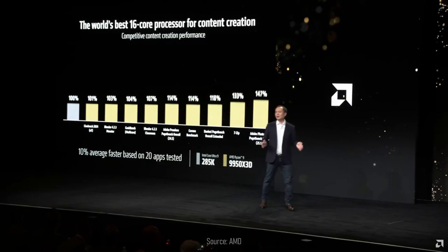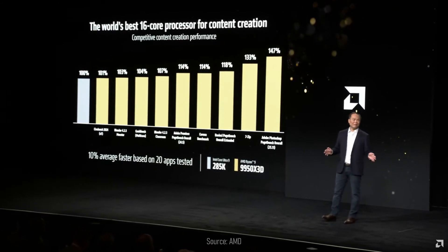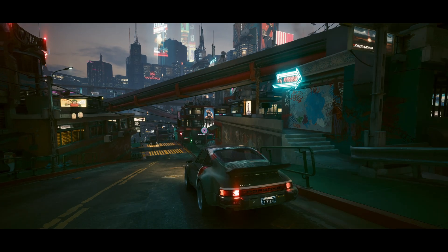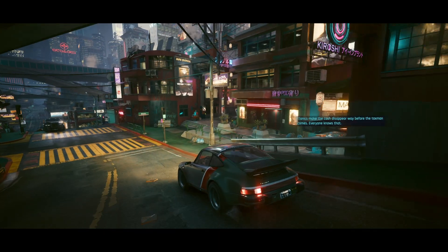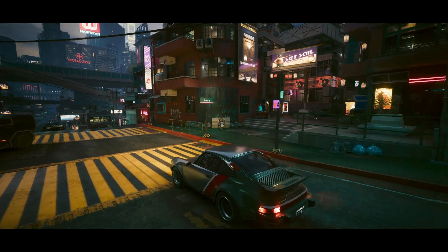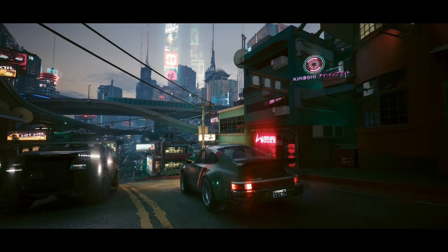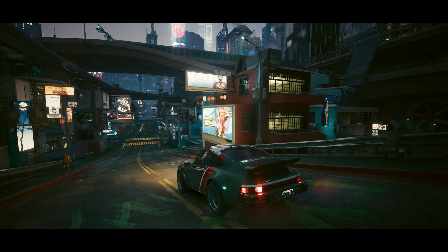When compared to Team Blue's finest — the Intel Core Ultra 9 285K — the 9950X 3D is claimed to be 10% faster on average across the 20 apps tested, with performance gains of up to 33% in 7-Zip and up to 47% in apps like Adobe Photoshop. This led AMD to advertise the Ryzen 9 9950X 3D as the world's best processor for both gamers and content creators who don't want to compromise gaming performance for a higher core count CPU.